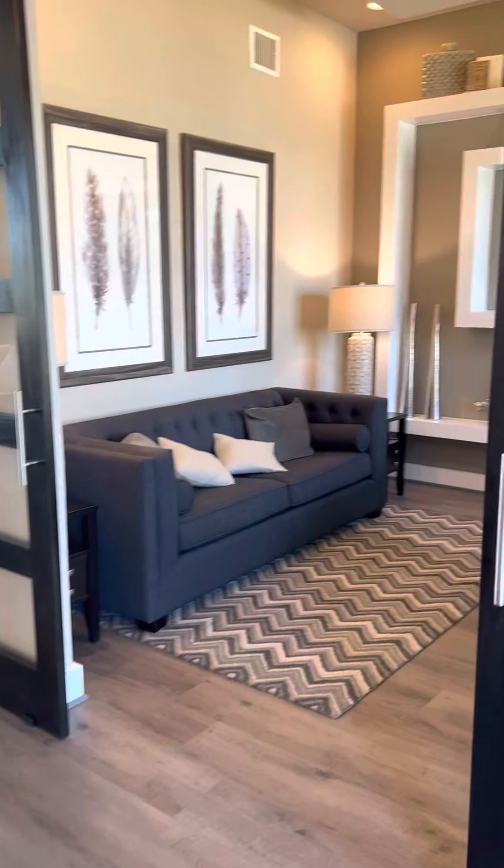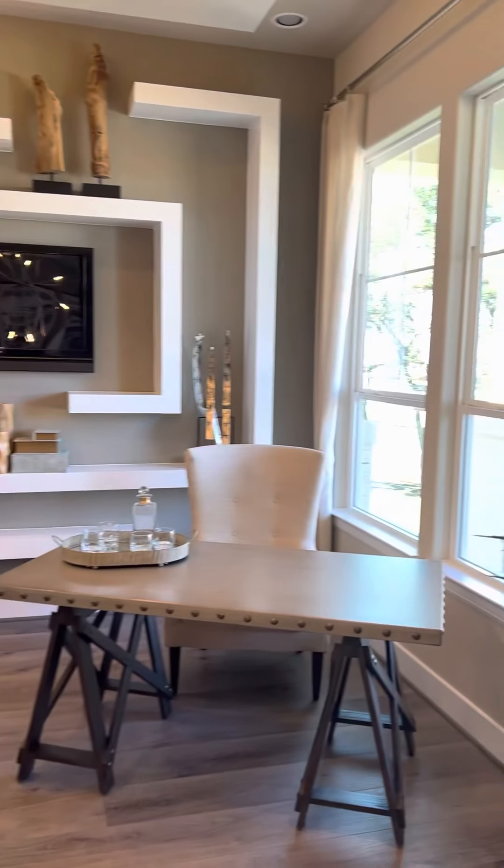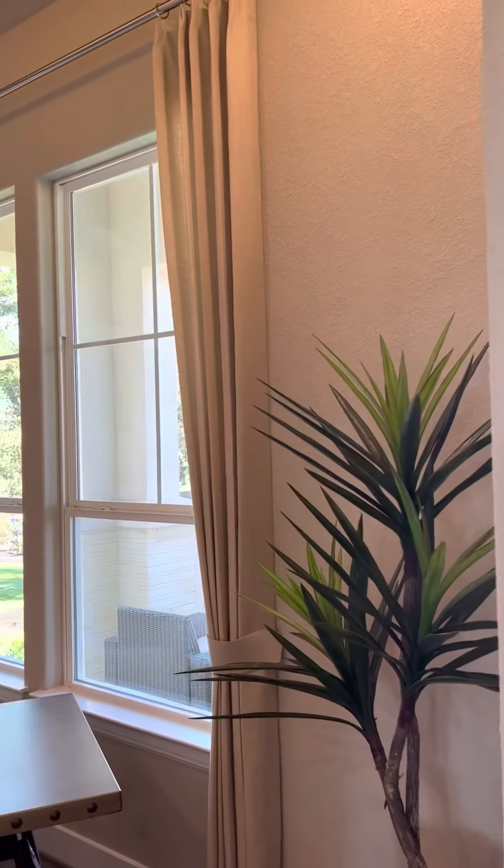This builder is Scott Felder. The upgrades in this home — I think he said this is closer to 1.5 million. This is on a one acre lot.